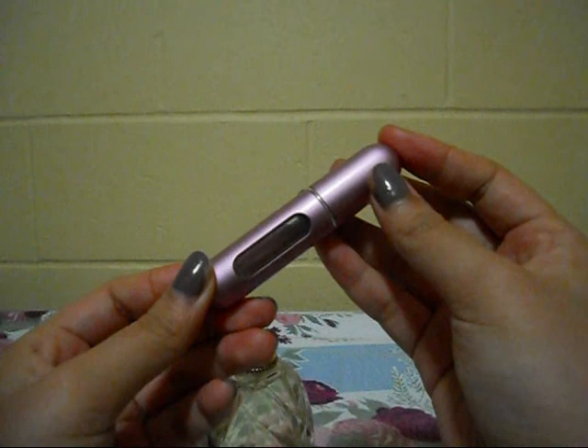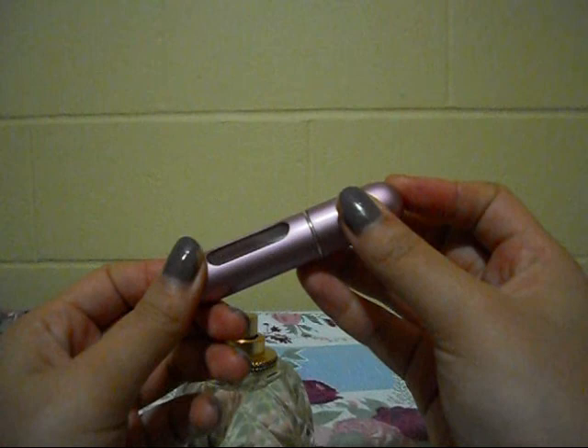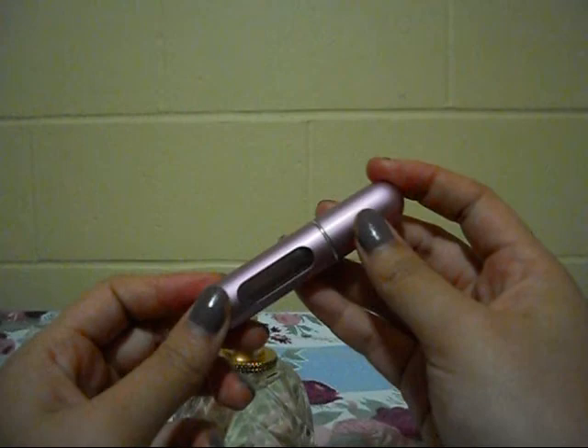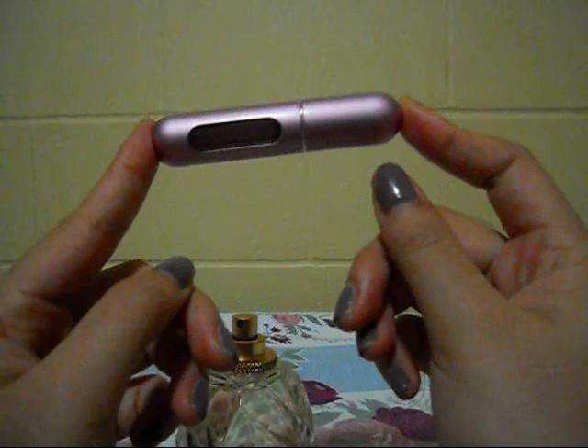I bought this on their website for $12.99 US, and there was no shipping and handling charge to Canada, which was pretty awesome. I just recently found out they also sell these at Shoppers Drug Mart — there was a sale and they were $9.99. I think they're still available at around $12.99 or so. Canadian people, you can definitely get one of these too.